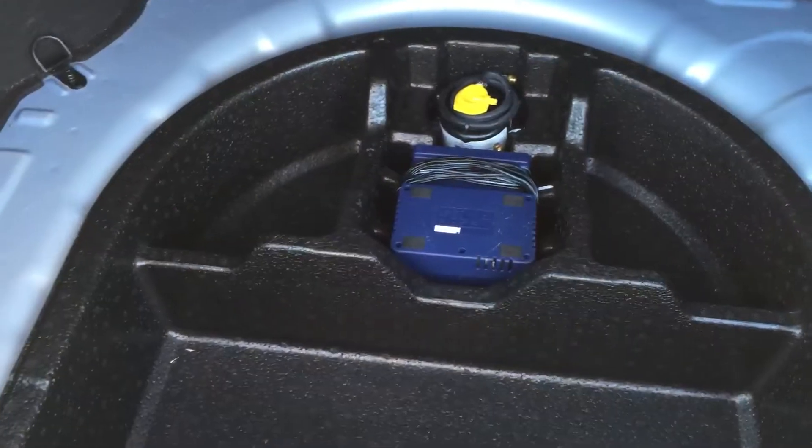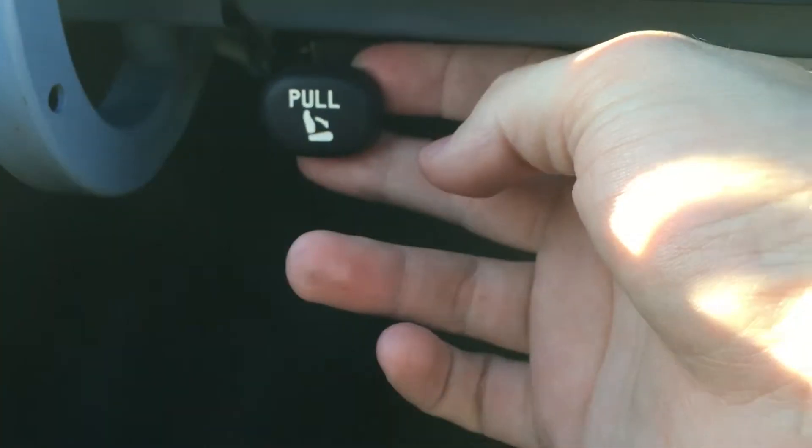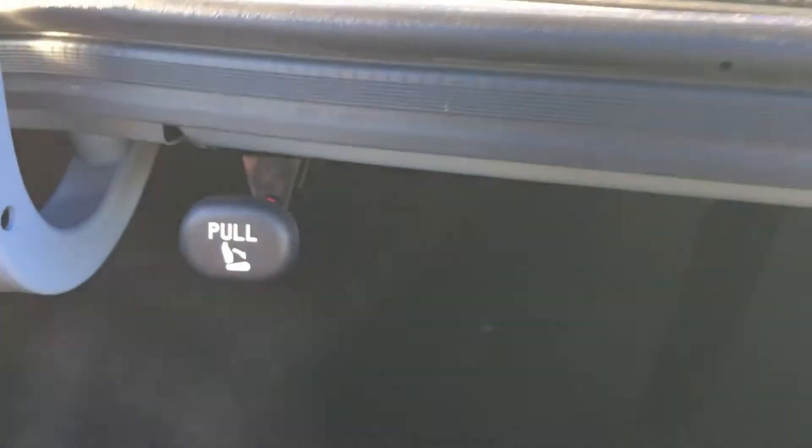Underneath in the back we've got that fix-a-flat roadside kit here that will plug a hole in the tire. The seats will fold flat — we just pull this knob here and we can pull those down from the inside of the car.